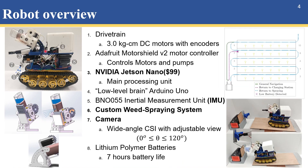Here is the hardware overview of our robot. It consists of two motors with encoders, a motor controller, central brain Jetson Nano, low-level controller Arduino Uno, IMU, customized weed spraying system which includes two or more herbicide sprayers, a camera, and onboard batteries. Since the robot is designed for weed spraying, its functionality contains inter-row navigation while detecting and spraying weeds, turning to the next row for full exploration of the fields, and getting recharged when low battery is recognized.